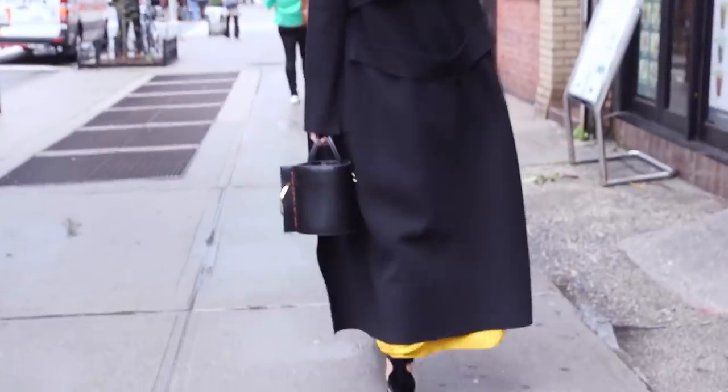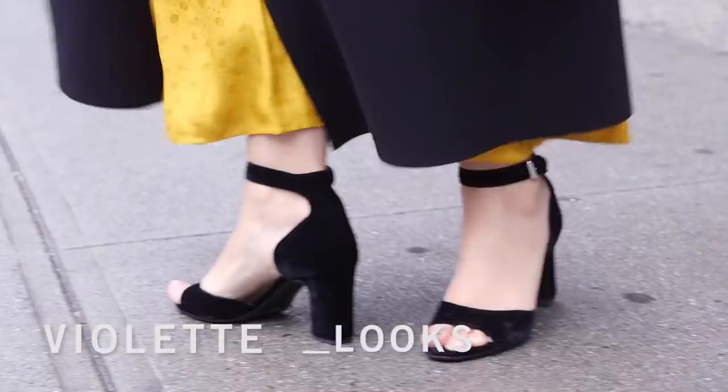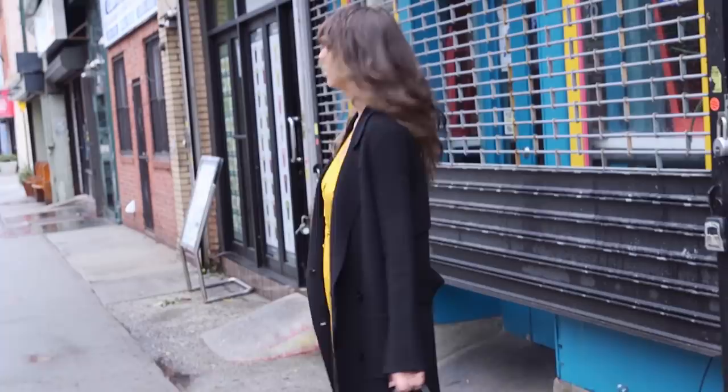Hi guys, today it's raining — at least when I shot this video — and I didn't care. I received this dress from Cezanne and this coat from Soyer.